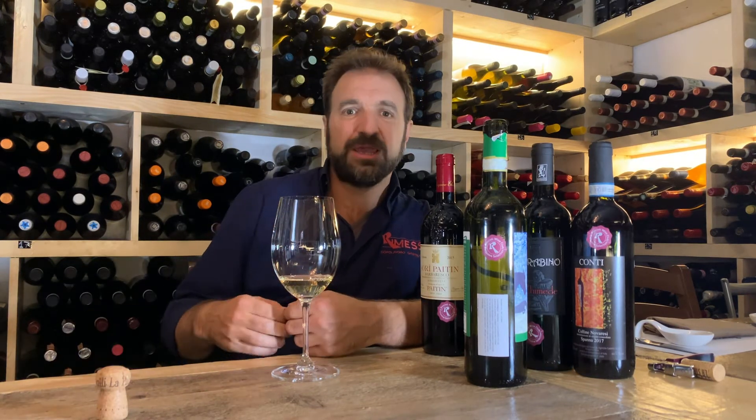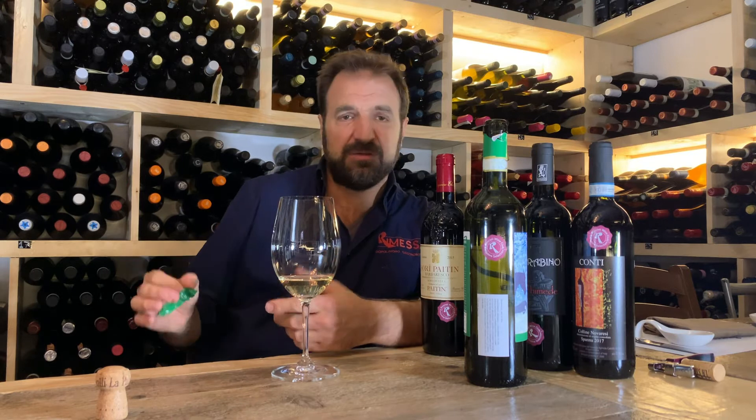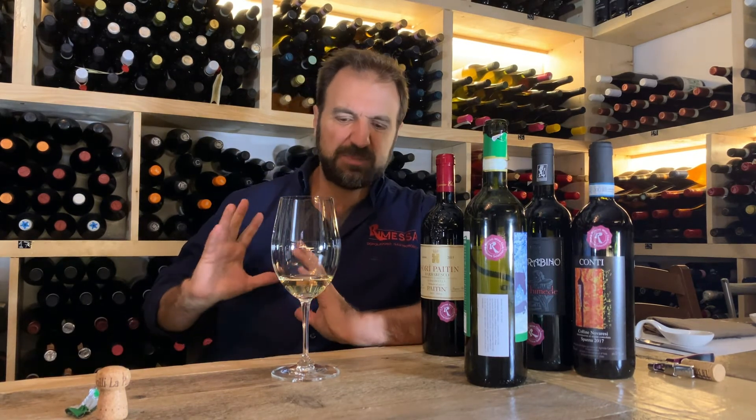There are historical producers like Bucci, Villa Bucci, who used to make — and still make — white wine that can age in the bottle for even 20, 30 years. I remember having a Villa Bucci Riserva Verdicchio from 1987 or 1990 that was still perfectly in shape. That is a style that is based more on oak.